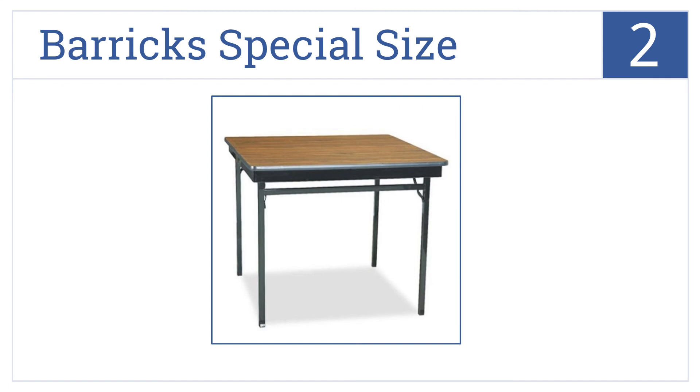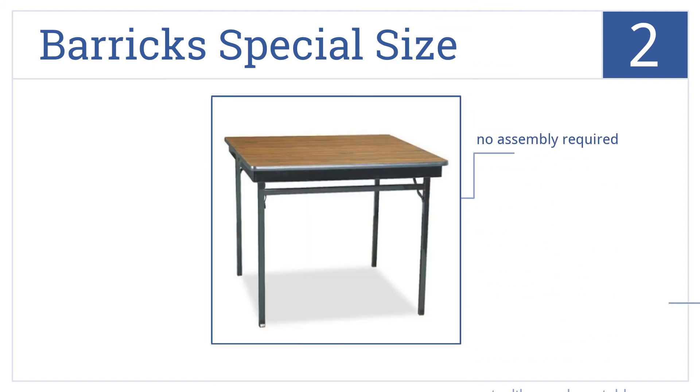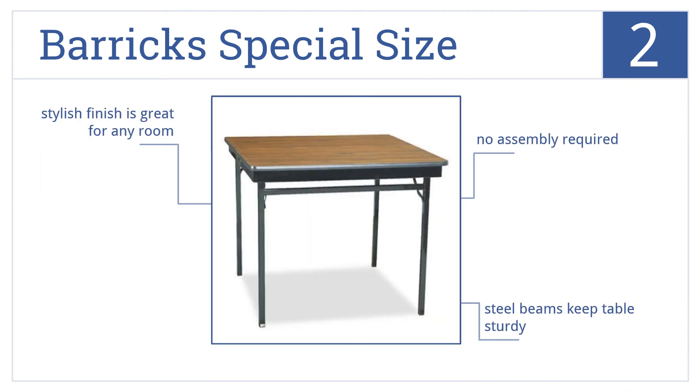At number 2, for an extremely sturdy table, get the Barrick's special size. It has a gorgeous thick walnut laminated top and black legs, and comes with steel beams to keep the table sturdy. The stylish finish is great for any room, and no assembly is required.